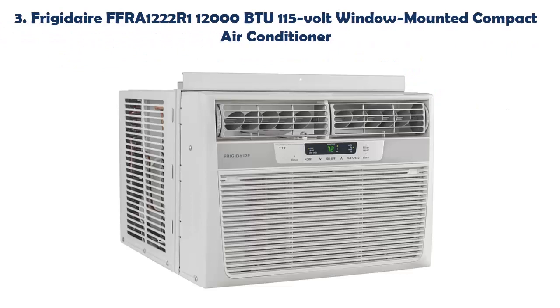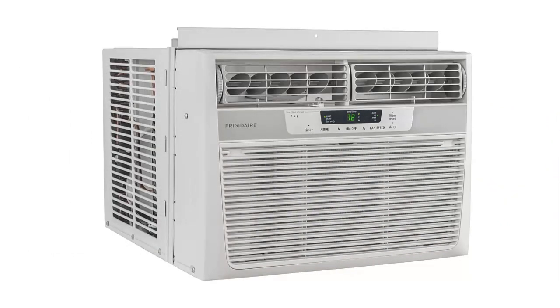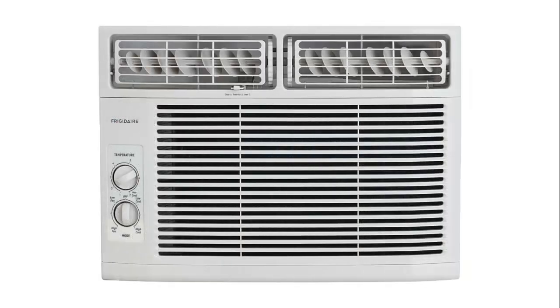Our list at number 3: Frigidaire FFRA 1222R1 12,000 BTU 115V Window Mounted Compact Air Conditioner. The one in your own home shattered after 21 years of service. A 10,000 BTU, and I observed this is a 12,000 BTU. I reason I will up the quality a bit because it has two awesome bedrooms. This functions fantastic.